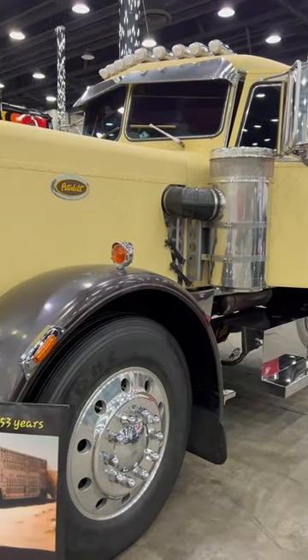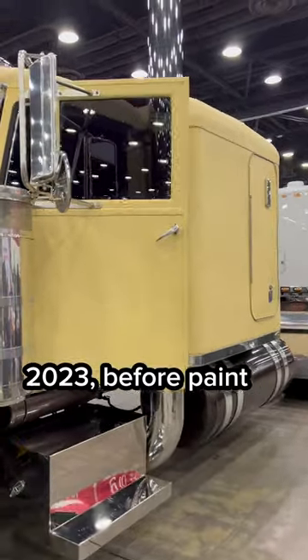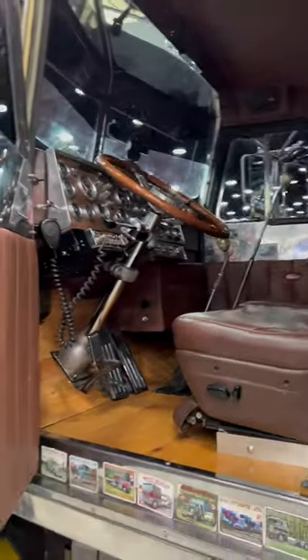Talked with Kenny. The whole build that I'd done to the truck was stuff he always wished he could have done to the truck, but he was raising a family and had to make a living, so he didn't get to do it. So I took and fulfilled his dreams.